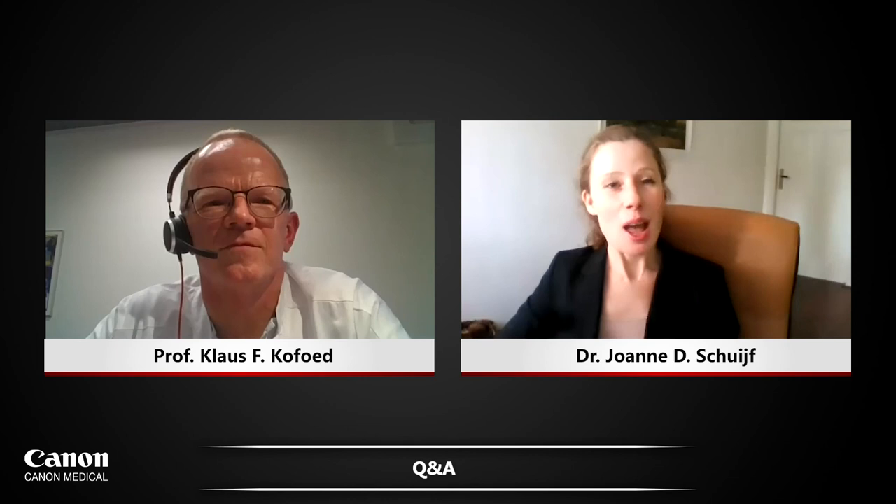Very exciting to hear. Thank you for sharing your experience today. Unfortunately, we've already come to the end of this webinar. I'd like to thank the speakers and also the audience for participating. If you have any more questions or would like to know more, please don't hesitate to go to our website of Canon Medical Systems Europe, where you will also find the recording of this webinar. And with that, I would like to close the session. Thank you.